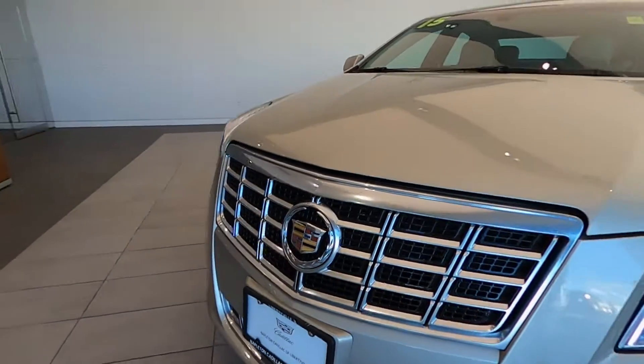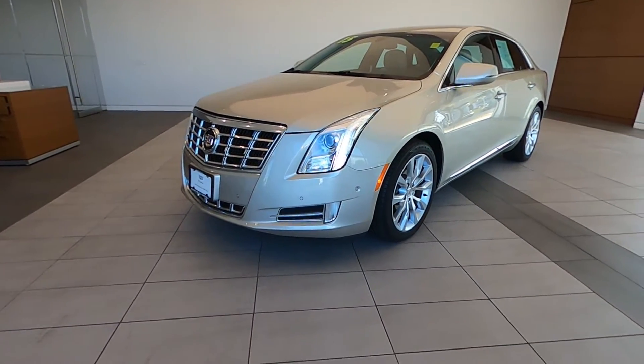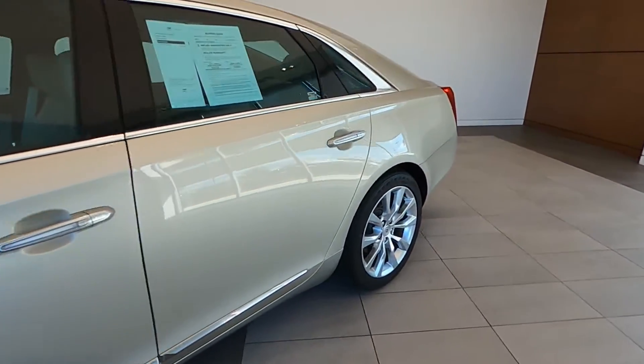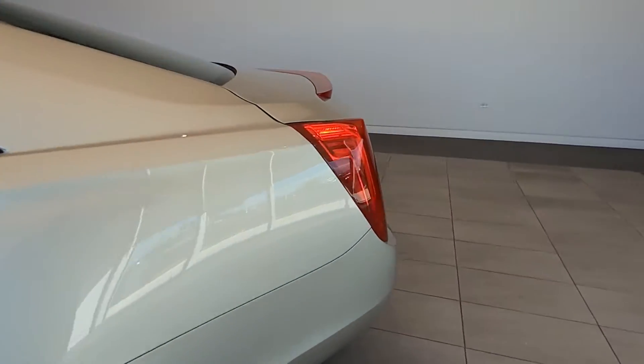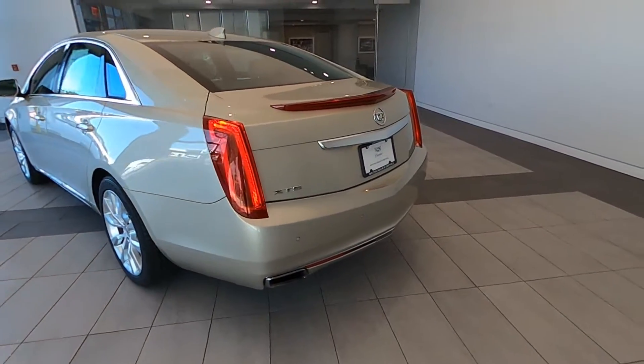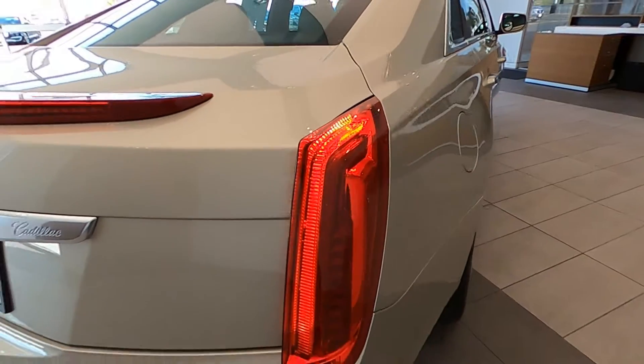Thank you for watching our video. This vehicle is located in Libertyville, Illinois at Napleton Cadillac. We are pleased to bring you this stunning 2015 Cadillac XTS Luxury Edition sedan, brought to you in Silver Coast Metallic over Shale with Cocoa Accents leather interior.